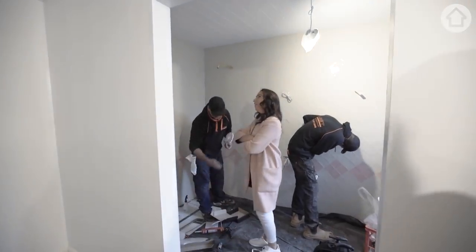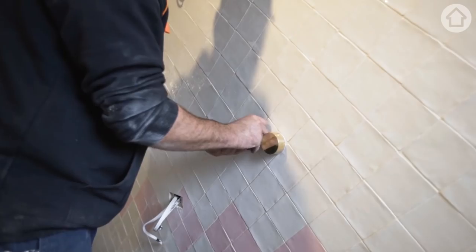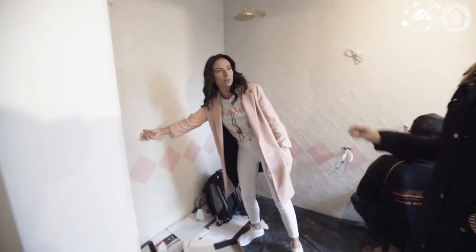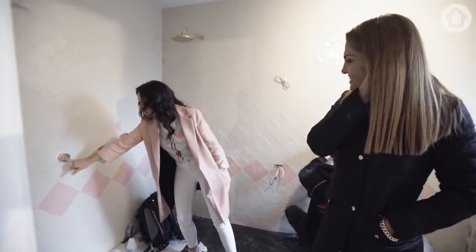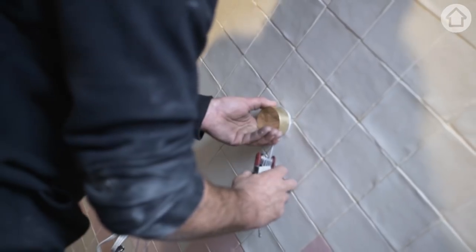I absolutely love the en-suite. It's beautiful — the gold tapware, they're gorgeous. All from Reece. That's the Progressive mixer. But look how beautiful that is — like that is your little hand. The selection that Reece has is huge.